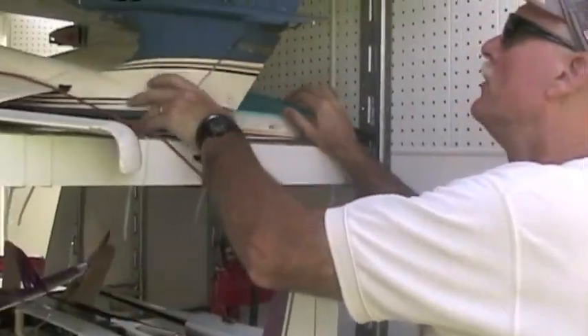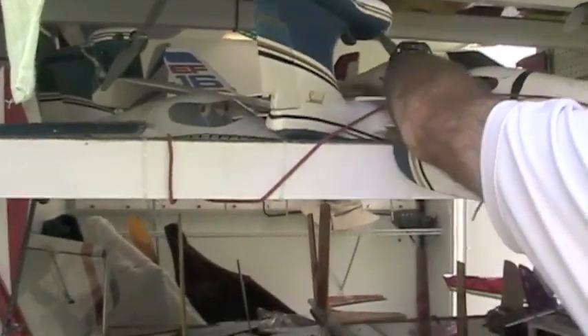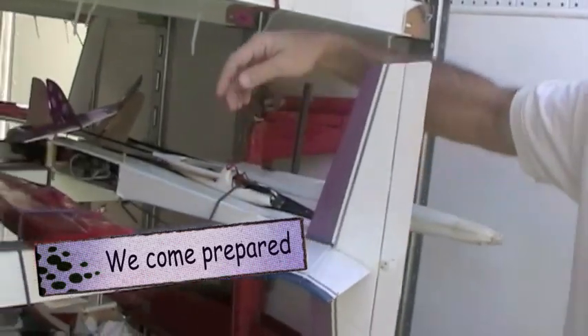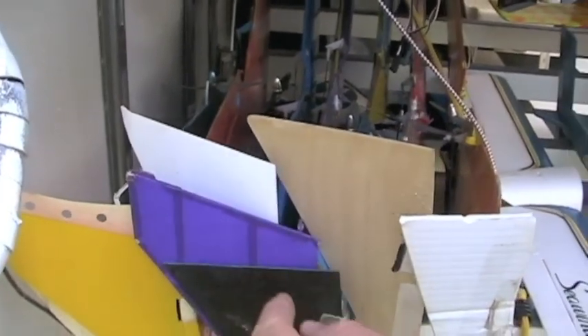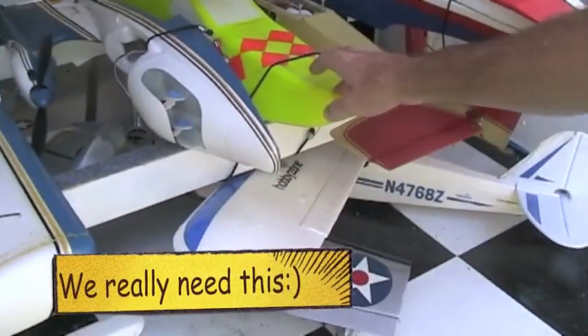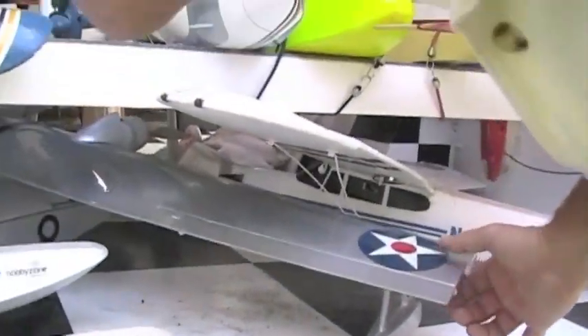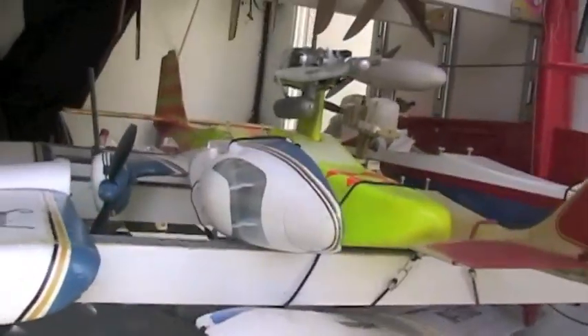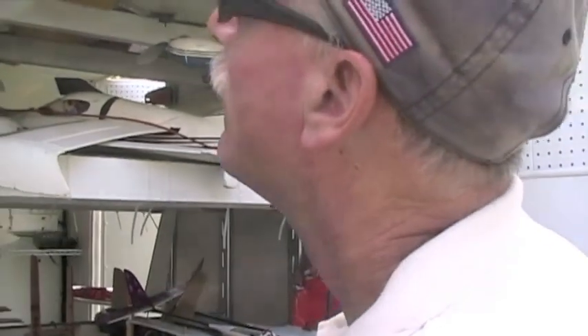We're doing the count here — we're gonna see how many aircraft we have. Counting: 1, 2, 3, 4, 5, 6, 7, 8, 9, 10, 11, 12, 13, 14, 15, 16, 17, 18, 19, 20, 21, 22, 23, 24, 25, 26, 27, 28, 29, 30, 31, 32, 33, 34, 35, 36, 37, 38, 39, 40, 41 — you got the jet? Yep — 42, 43, 44, 45. And the ones in the van? No. I think it's 45.